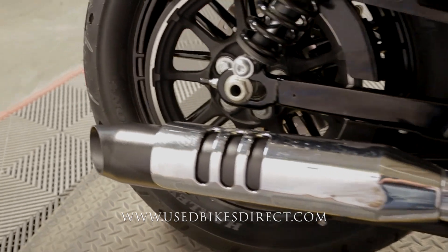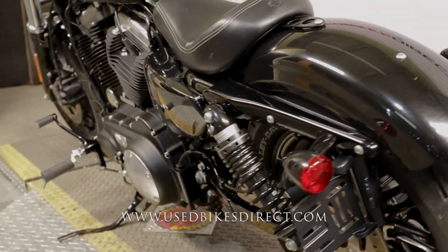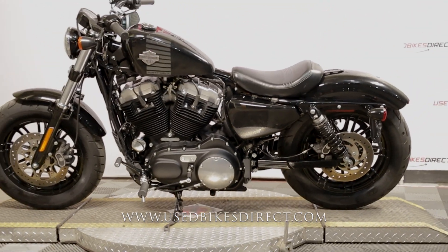There she is guys. Be sure to find us on the web to see more at usedbikesdirect.com, and give us a call with any questions at 866-576-2453.